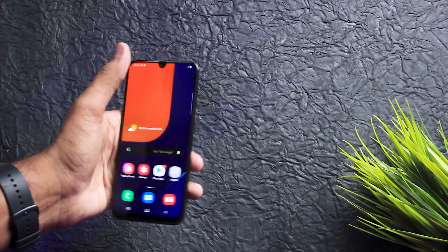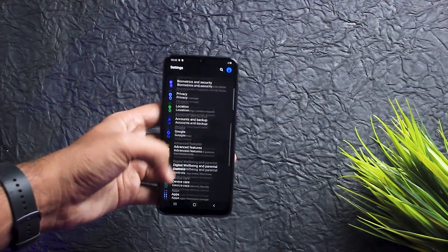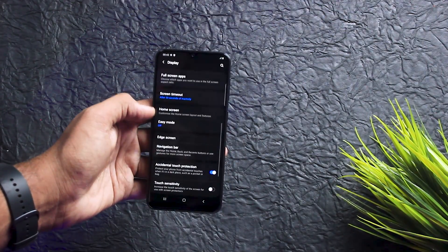Maine A50s kaafi haath tak use kiya hai — almost 2-3 hafte. Mera iski saath experience kaafi great raha hai display ke maamle mein. Mujhe isme kuch alag sa tha display mein jo mujhe bhoat pasand aaya — dekhne mein bhoat sahi lagta hai.